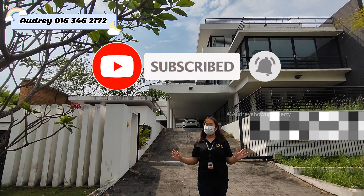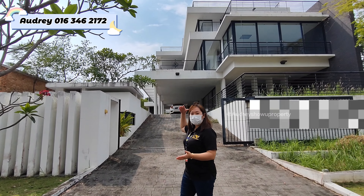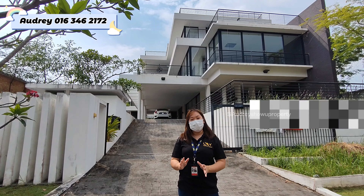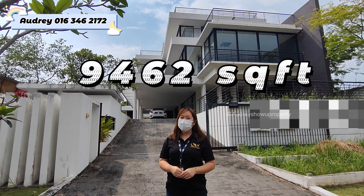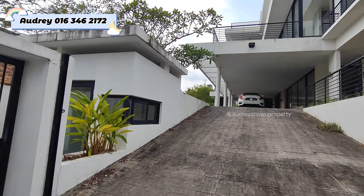Hi everyone, welcome back to my channel. Today is something special — I'm going to show you a mansion at Pertama Lake View, Cyberjaya. This mansion is 11,000 square feet for the land size and the build-up is around 9,500 square feet. So without further ado, let's go.